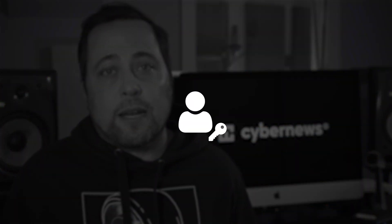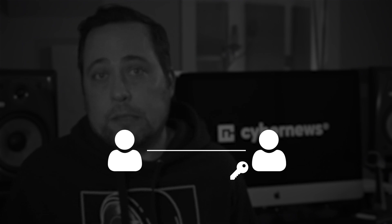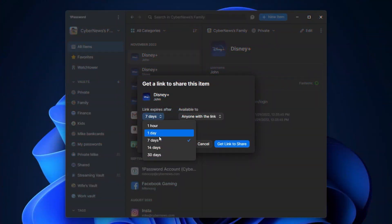Password sharing is something that I have to do almost daily at this point — spouse, kids, interns, and so on. So how well does that work? Well, it's easy to do with both, actually. It's just a matter of a few clicks. I was able to tweak the access level during my RoboForm review, while 1Password allowed modifying the duration, but I didn't really find any significant differences here.